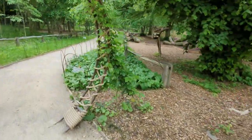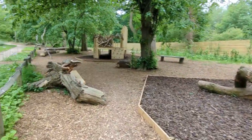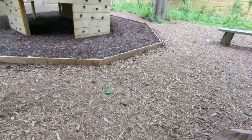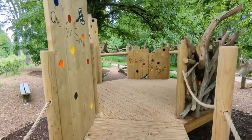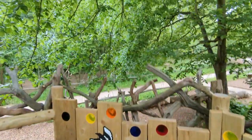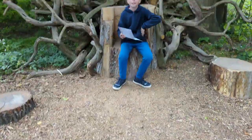Now we're moving into the woodland play, which is lots of natural play area. Lots of natural wood and there's den building. There's a wood henge. You're going to sit on the throne? That's not a throne. Comfy?